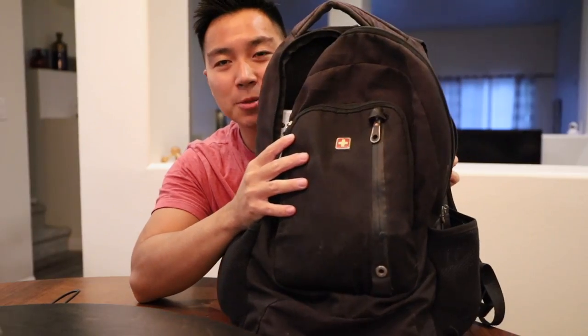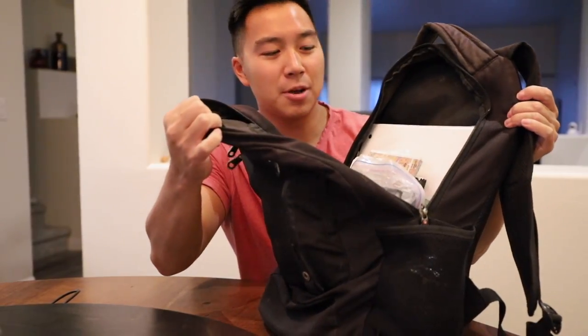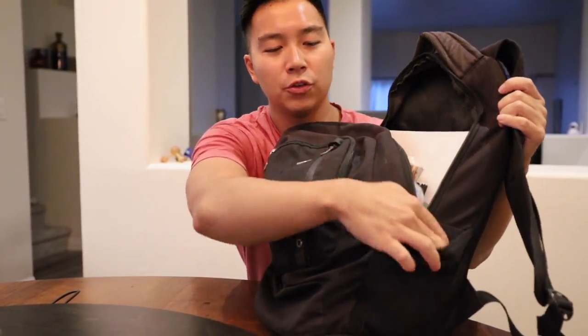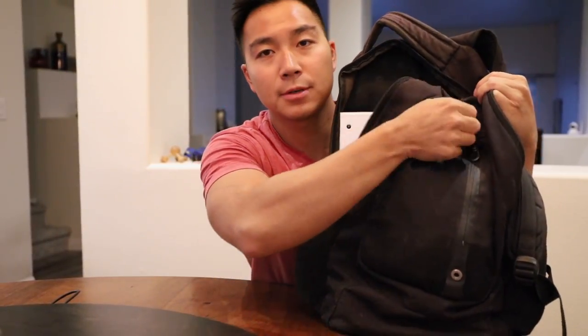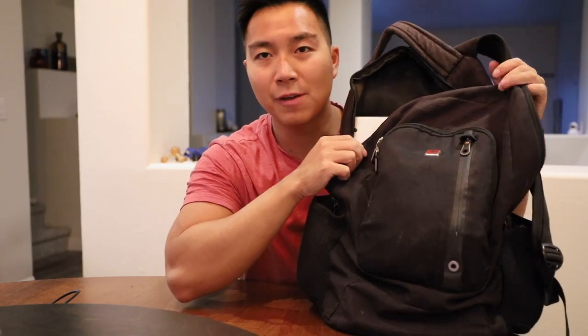Next up, the flight bag — the exciting stuff. The bag I use here is just a normal bag I've been using since high school. It's a Swiss bag. It has one major compartment, two water bottle holders, and a front zip. Nothing too exciting for my flight bag — let's see what's inside.